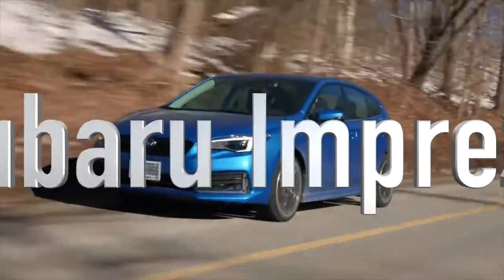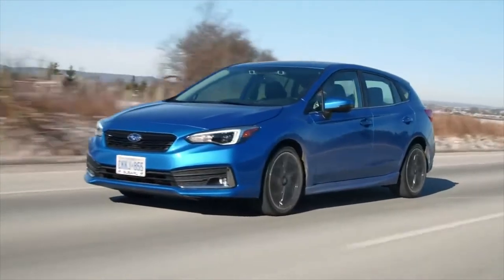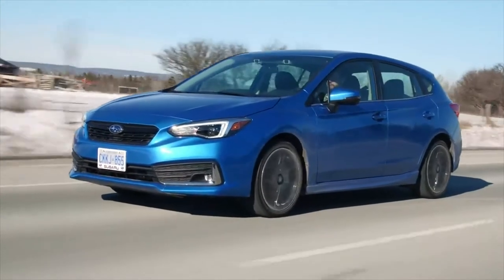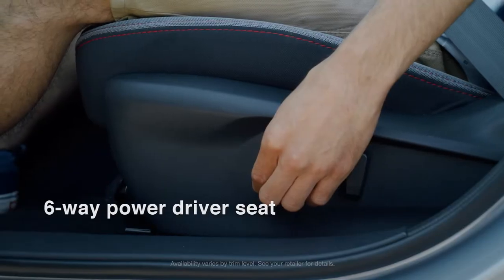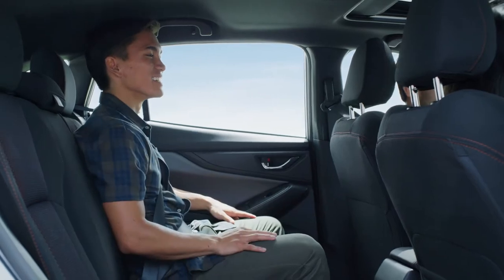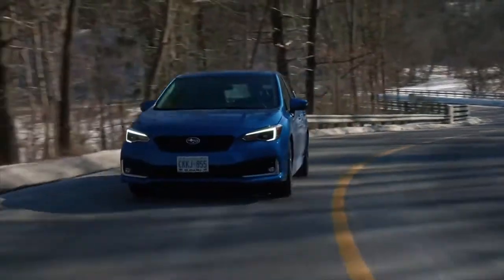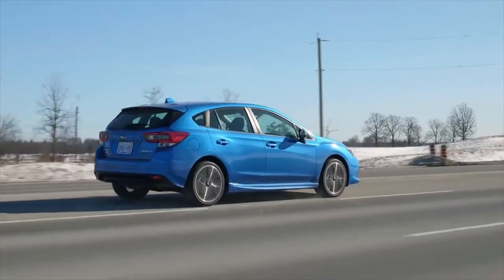Number 9: Subaru Impreza. The Subaru Impreza is a good car. Standard all-wheel drive — an increasingly rare feature in smaller sedans — contributes to its spry handling. Inside, occupants are treated to an upscale atmosphere and roomy seating. The Impreza also has user-friendly features and decent fuel economy, and the available hatchback model provides ample cargo space.